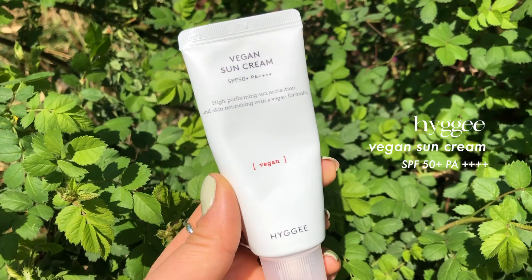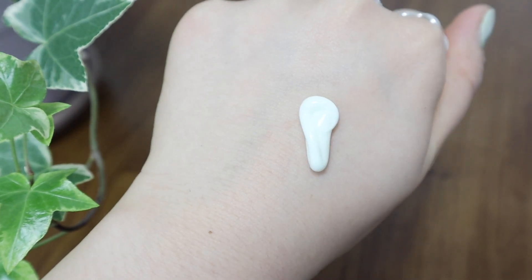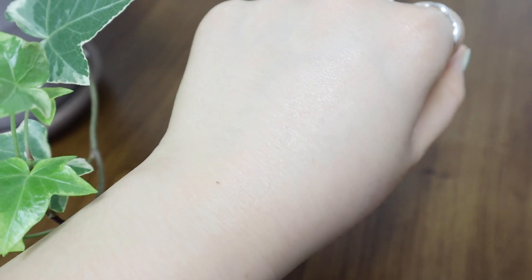The next one is from Hyggee — the Hyggee Vegan Sun Cream. Hyggee is a really new brand to me; I haven't tried any of their other products, but when I saw their sunscreen I was really intrigued and immediately bought it, mainly because of the texture. It has kind of a plumping feeling — it's nourishing and plumping, and when you squeeze it out you can tell straight away. It has that glossy plumping feel but it feels lightweight too, and you can instantly tell it's going to nourish your skin.